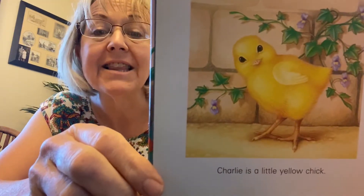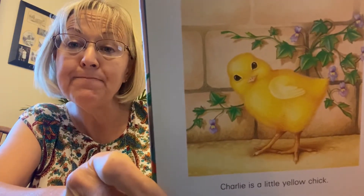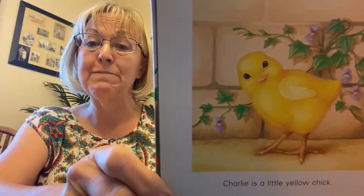Charlie is a little yellow chick. Do you know what a chick says? It goes, beep, beep, beep. Can you say beep, beep, beep? That's what the baby chick says.